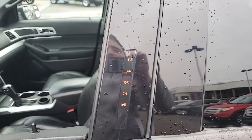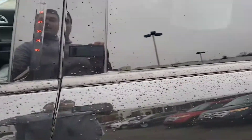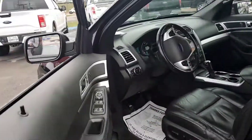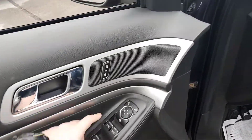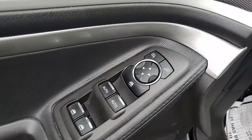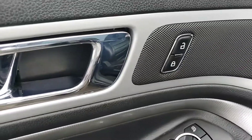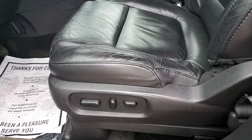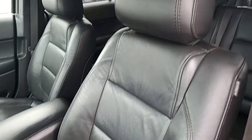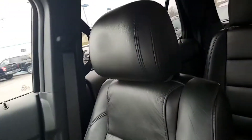Another nice thing is you do have the security code system, so you can have your keys in your pocket, just go up there, put in your code, and it will unlock and lock all the doors for you. You do have auto up-down windows, power mirrors, and power locks. Power seats are going to be on this vehicle as well. Full, beautiful black leather throughout — the leather is in very, very good shape.